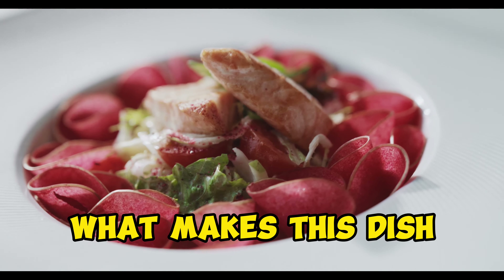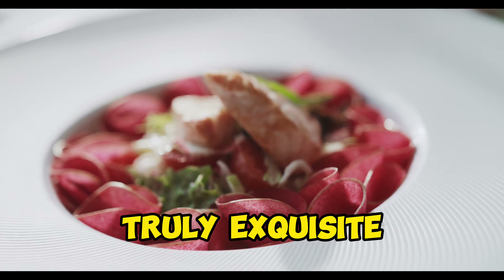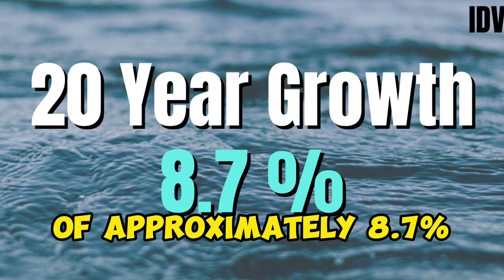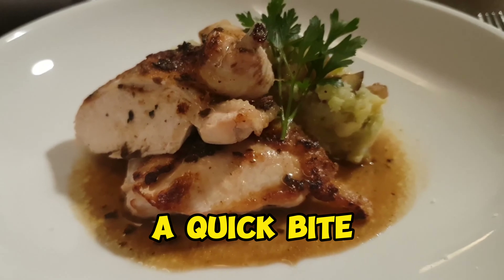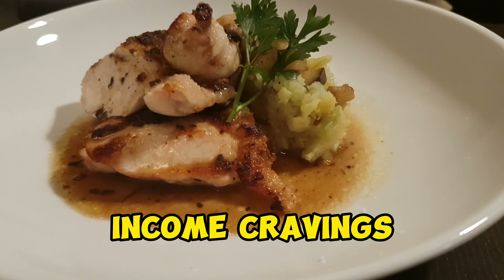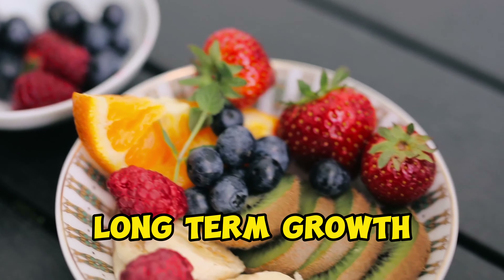IDV serves up a dividend yield of about 3.7%. And with an expense ratio of 0.49%, you're getting premium quality at an affordable price. What makes this dish truly exquisite is its 20-year growth rate of approximately 8.7% — not just a quick bite, but a culinary masterpiece that satisfies both your income cravings and your appetite for long-term growth.